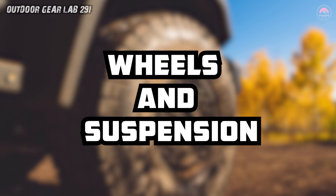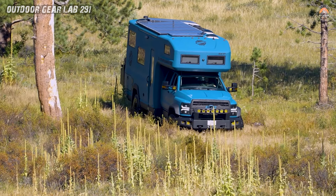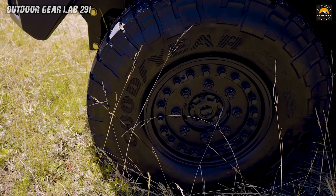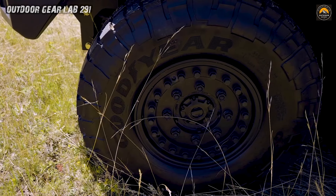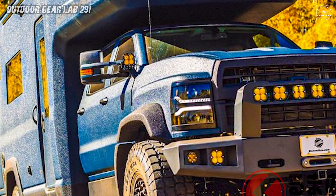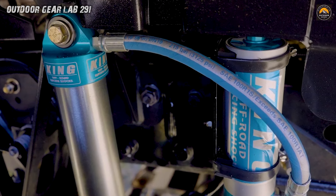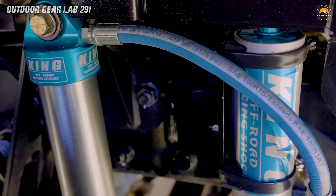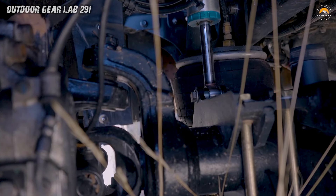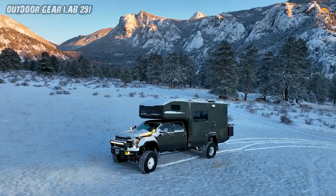Wheels and Suspension. The Earthroamer SX is a four-wheeled beast on a quest for off-road supremacy. With its colossal 43-inch Goodyear military-grade tires gripping the earth like a tenacious explorer and beadlock wheels ensuring a tire-tight embrace, this expedition vehicle scoffs at challenging terrains. Its air ride suspension, King off-road shocks, and heavy-duty anti-sway bars are the superhero ensemble tailored exclusively for Earthroamer.